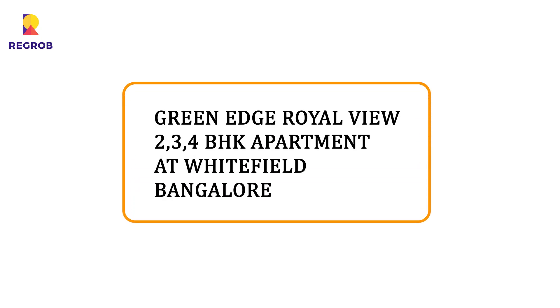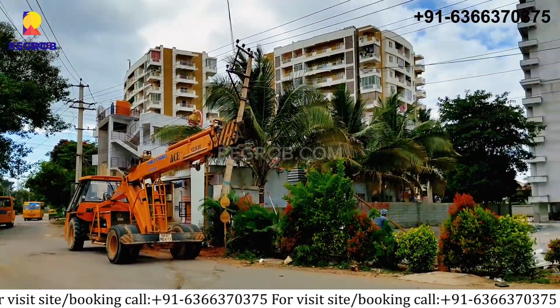Hi everyone! Today we are taking you on a tour of our Green Age Royal View, which is located in Whitefield, Bangalore.